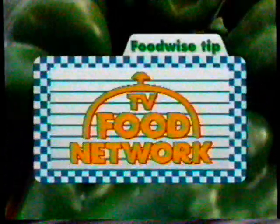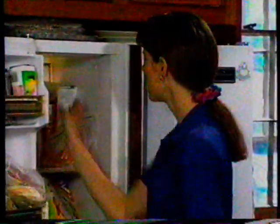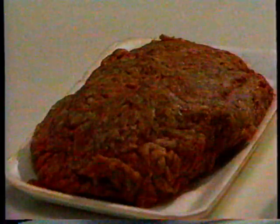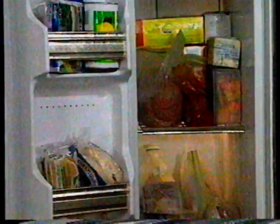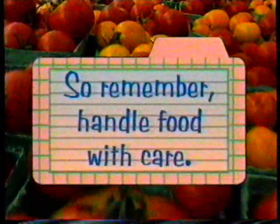Here's another food-wise tip from the TV Food Network. Is refreezing food safe? Believe it or not, it's okay to refreeze most foods — just make sure you handle the food properly and it's not contaminated. The only major effect refreezing will have is some loss of texture and flavor. However, use caution since freezing and thawing can make food more vulnerable to deterioration. Make sure your food still has ice crystals or is no warmer than 40 degrees Fahrenheit, and that it has not been out of the freezer for more than 48 hours. Don't refreeze shellfish or cooked dishes containing cream, as they're too susceptible to bacteria. Handle food with care.